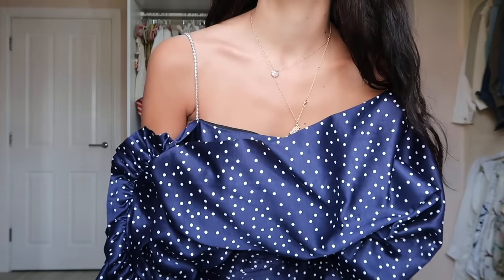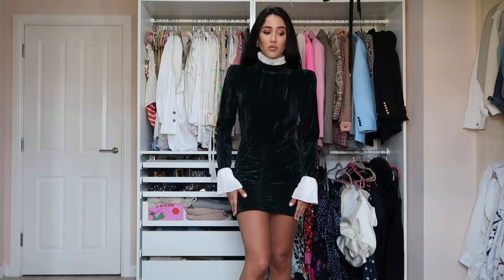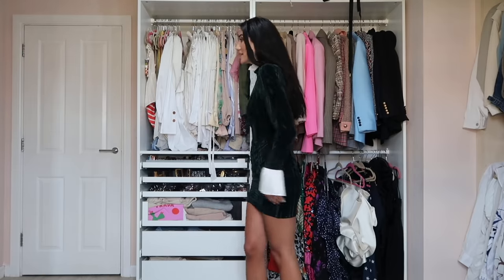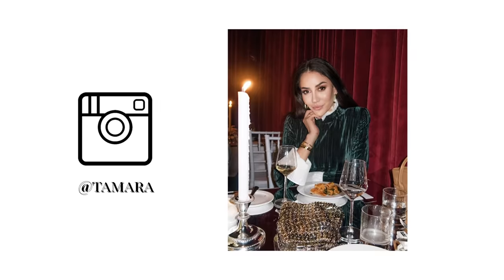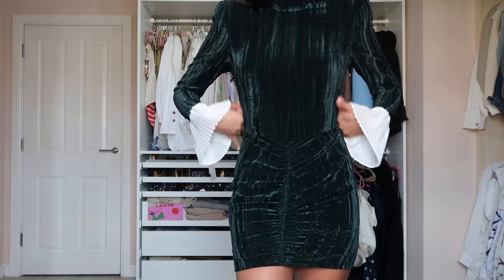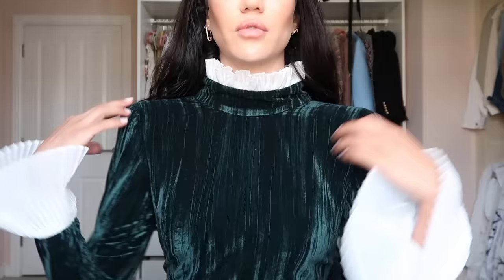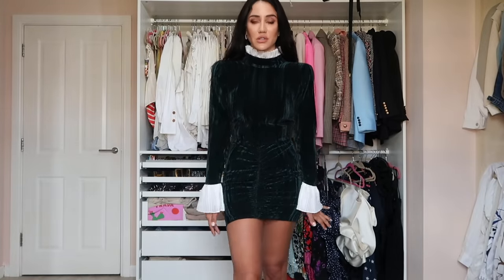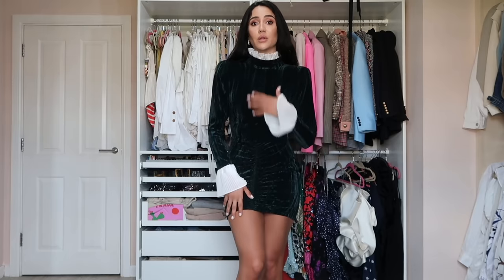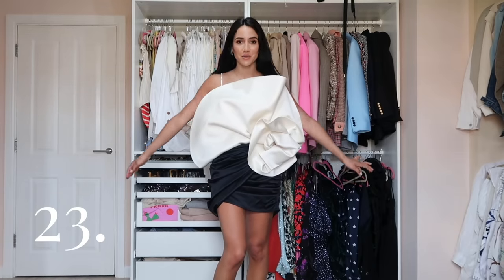Maybe this is my favorite Rotate dress. I haven't tried the one that just arrived — the white Kim dress in the longer section. But this one is so beautiful — dark green velvet, very flattering with color detail and beautiful shoulder pads. I wore it to their fashion show in Copenhagen. It also comes in pink. If you decide to get this, I'd size up because the velvet is not forgiving and it's tight around the neck.